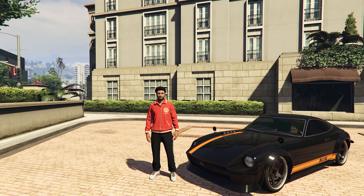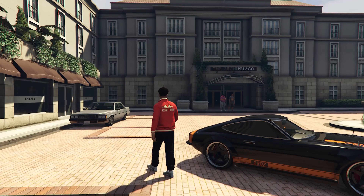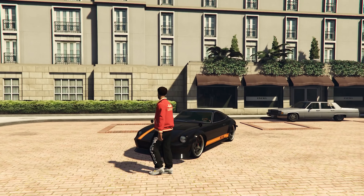At number 6 we have the Karen 190Z, based on the IRL Nissan S30, with a top speed of 110 miles per hour. This car is just a classic, and with a price of $900k you just can't go wrong. This car should be in everyone's JDM garage.